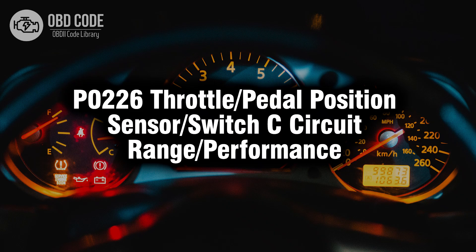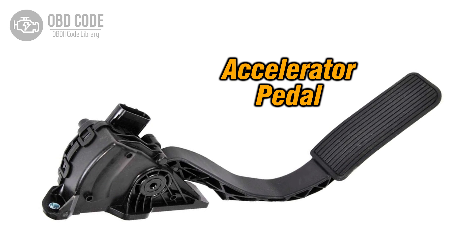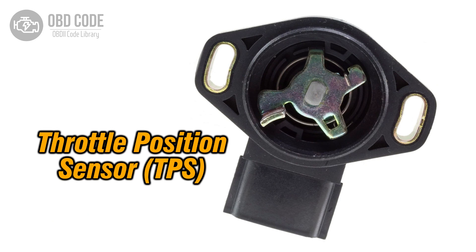Welcome. In this video we will talk about code P0226, its symptoms, causes and possible solutions. The P0226 trouble code suggests a range performance issue within the throttle pedal position sensor switch C circuit. This code typically points to problems related to the sensor or switch responsible for monitoring the position of the throttle pedal, which is crucial for determining engine acceleration and performance.